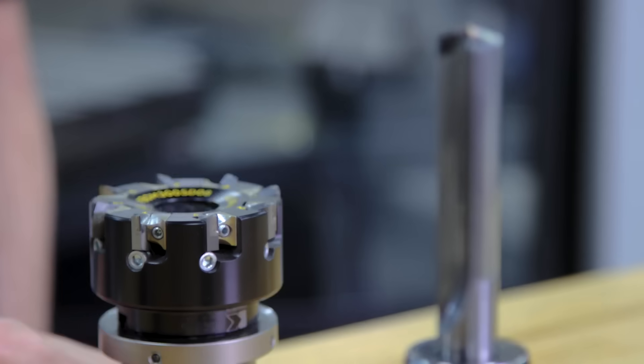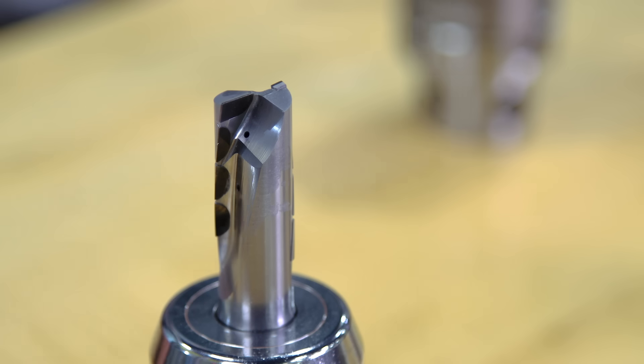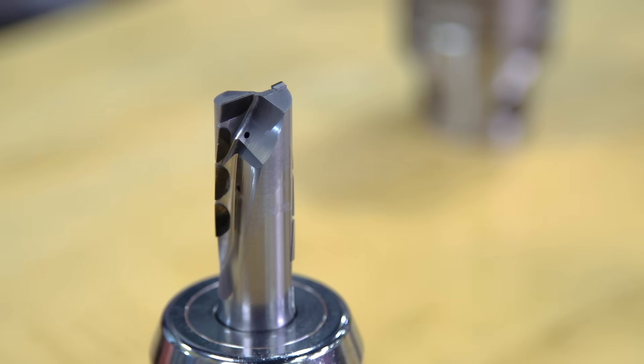All the tools we run today are part of our standard offering and our off-the-shelf tools. From this PCD face mill to these drills and reamers and those PCD end mills here as well — all of them have extremely sharp cutting edges and low friction rake surfaces.